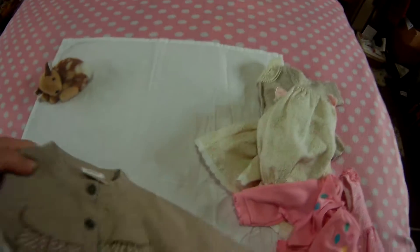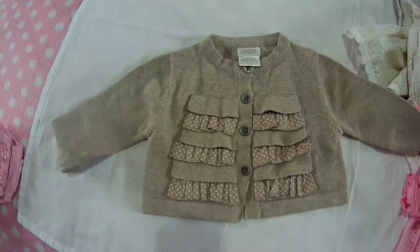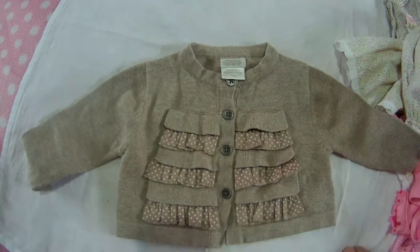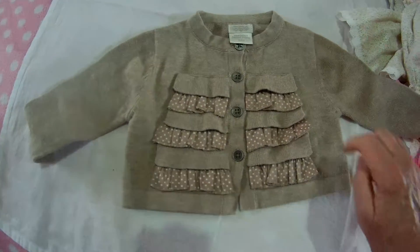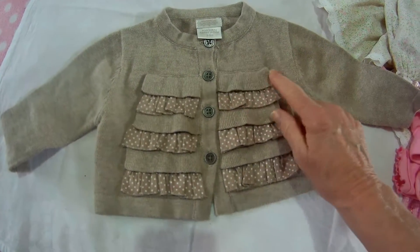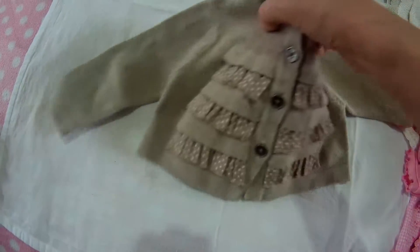Then we have another little cardigan which I'm well pleased with. Not pink, not white, not blue — it's kind of a beige-y colour, a dark beige. Probably almond, I'm not sure. This is by Mamas and Papas, made in China, and it's three to six months. It's got these lovely little brassy, metallic-looking buttons and little frills down the front which turn it from a plain knit to a ribbon frill down either side. I was well pleased with that.